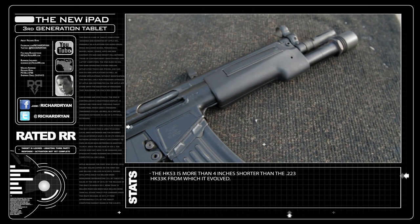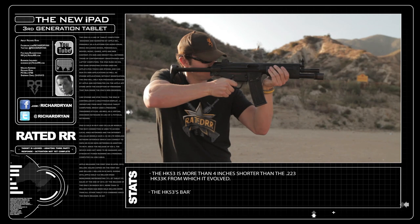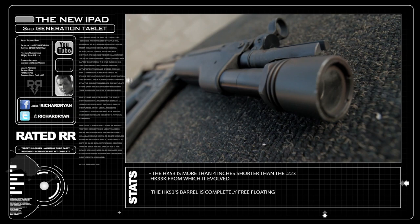The HK-53 is a compact version of the HK-33 assault rifle which fires a .223 round. It looks very similar to the MP5 submachine gun which fires 9mm pistol ammo — in fact, some parts are even interchangeable between the two. Both firearms are still in service.